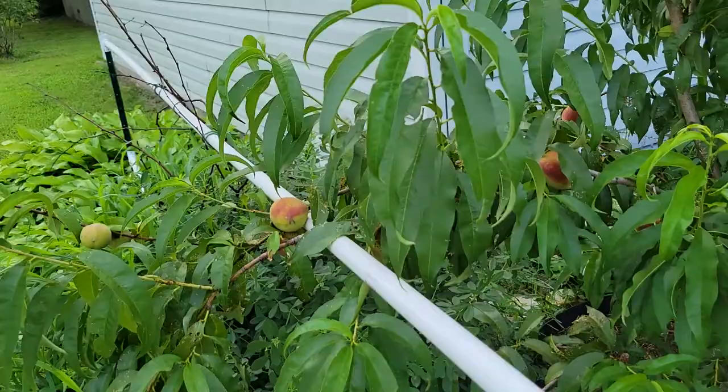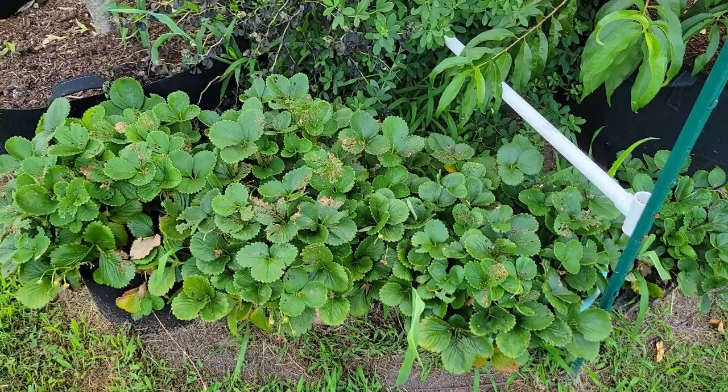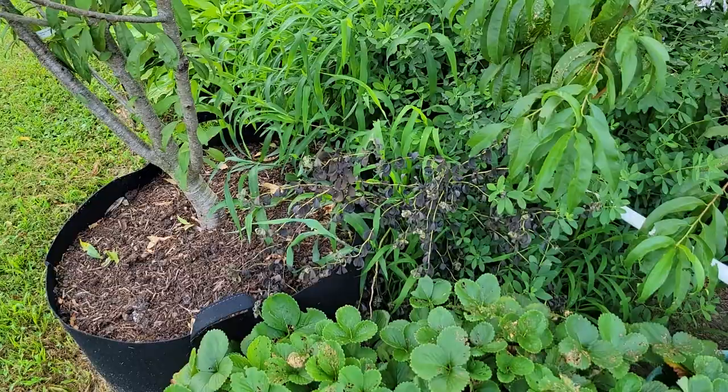Not a whole lot happening with strawberries — they're still growing some, but the local wildlife seems to get to them before I do lately.